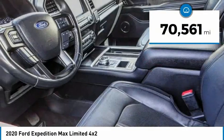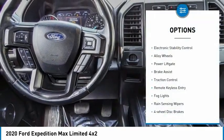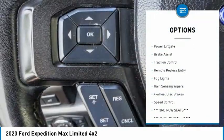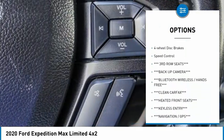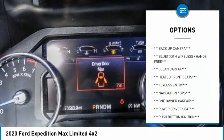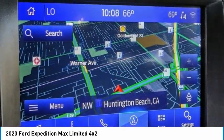This vehicle has less than 75,000 miles. Here are some of this vehicle's great options: electronic stability control, alloy wheels, power liftgate, brake assist, traction control, remote keyless entry, fog lights, rain sensing wipers, four wheel disc brakes, speed control.